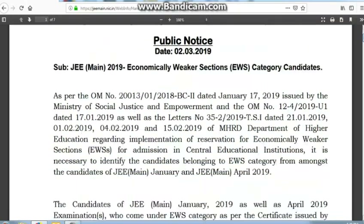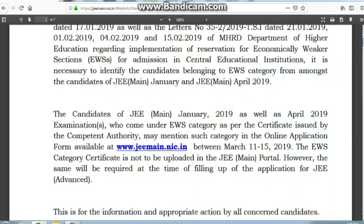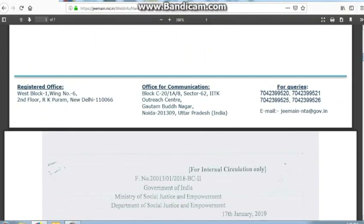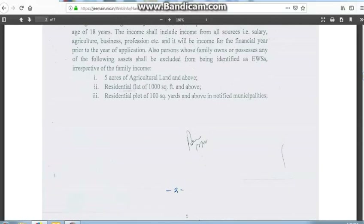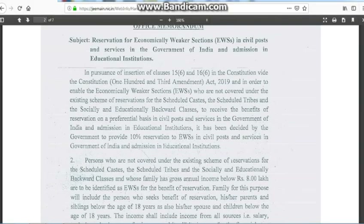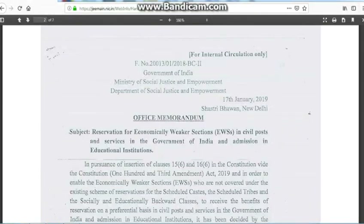What you have to do is first go and apply for the General EWS, that is Economically Weaker Section, certificate. It has some eligibility norms — like a 1000 square feet plot limit and others — you have to read all those. If you are eligible, I request you to go and get that certificate.